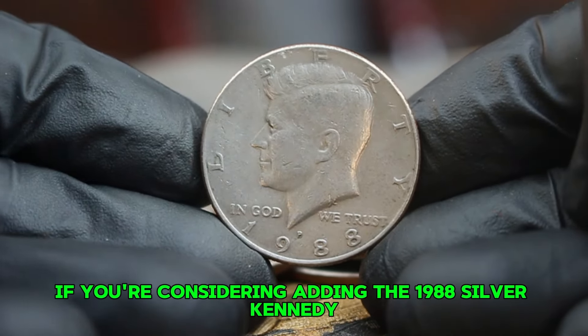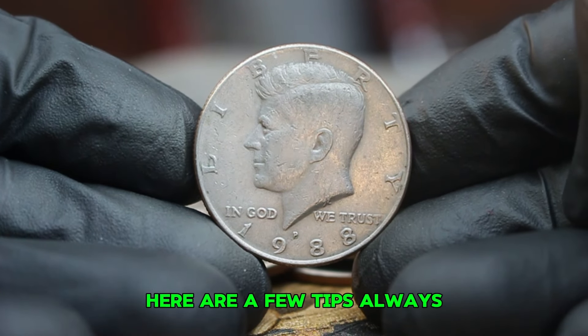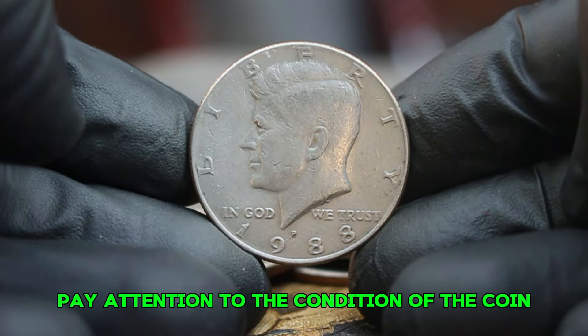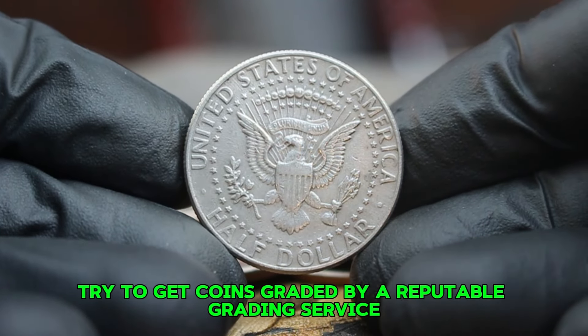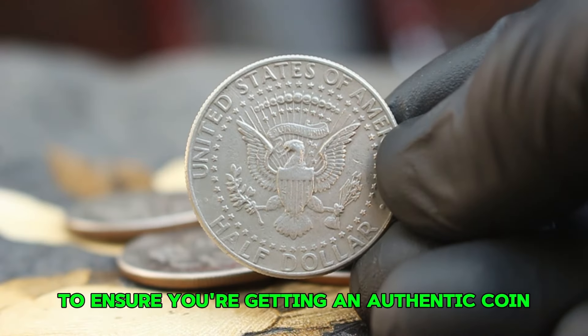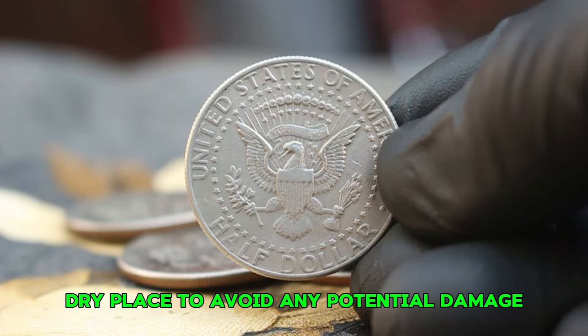If you're considering adding the 1988 silver Kennedy half dollar to your collection, here are a few tips: always research current market trends and recent auction prices before making a purchase; pay attention to the condition of the coin; try to get coins graded by a reputable grading service; only buy from reputable dealers or auctions to ensure authenticity; and store your coins properly in a cool, dry place to avoid any potential damage.